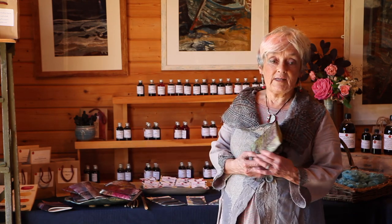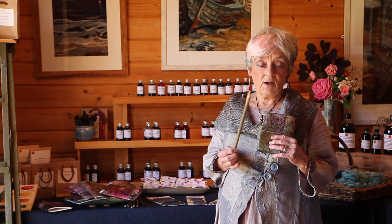My husband and I always enjoy doing a few things together. These are some naturally dyed covered books that we did. I painted the covers in natural dyes and he bound them. These books come with handmade bamboo pens and an ink of your choice.